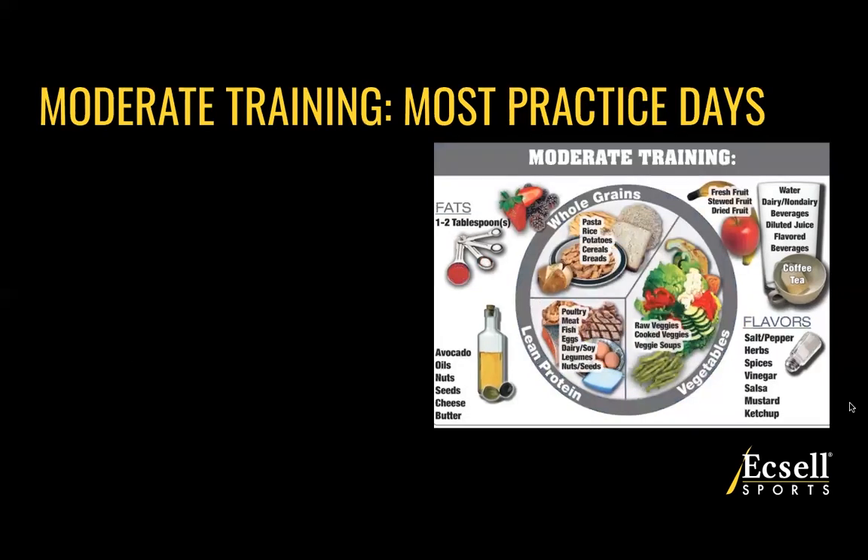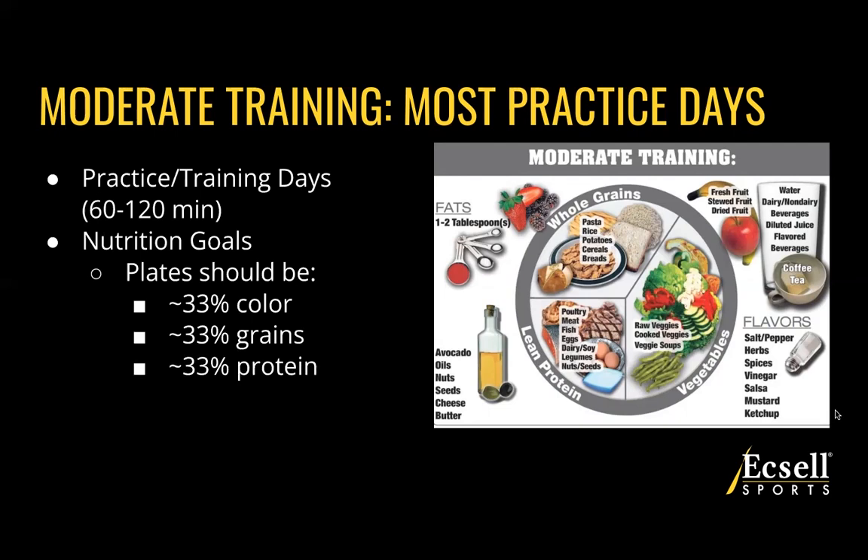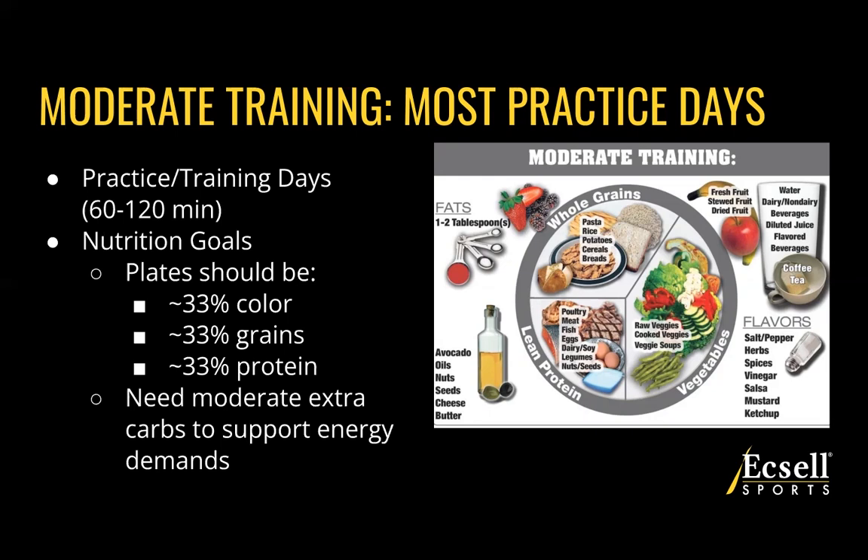If we're doing moderate training — which is going to be most of your practice or training days, somewhere between 60 to 120 minutes per session — our goal is to increase carbohydrates slightly to give you more energy. Your plate should be about 33% color with fruits and vegetables, about a third grains, and about a third protein. The easiest way to remember it is just thirds of color, grain, and protein. As you can see on the plate here, we're adding in some extra fruit and the grain portion gets a little bigger, both giving you carbohydrates to fuel your training.